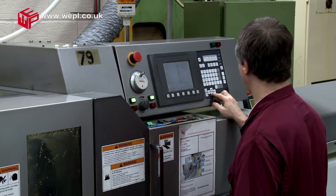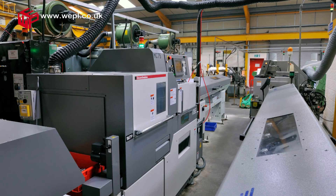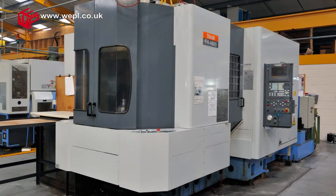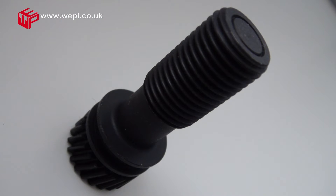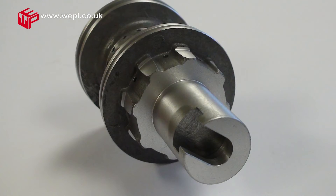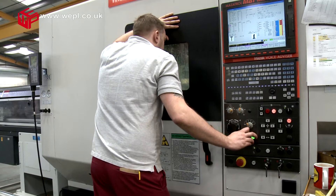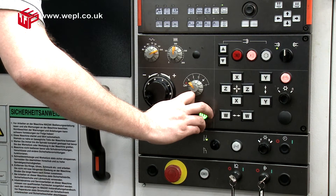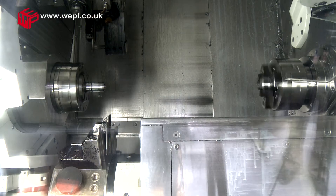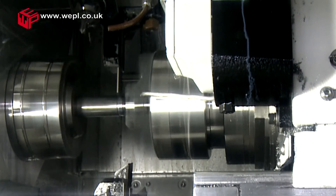West End Precision have a highly skilled team of CNC programmers and machine setters who, through our production planning system, verify that machine setups ensure optimum machine efficiency and quality components from first off to completion. Programming and setting of CNC and conventional machines is focused to ensure customers' requirements are met, both in terms of quality of product and efficiency of the processes, to ensure delivery.